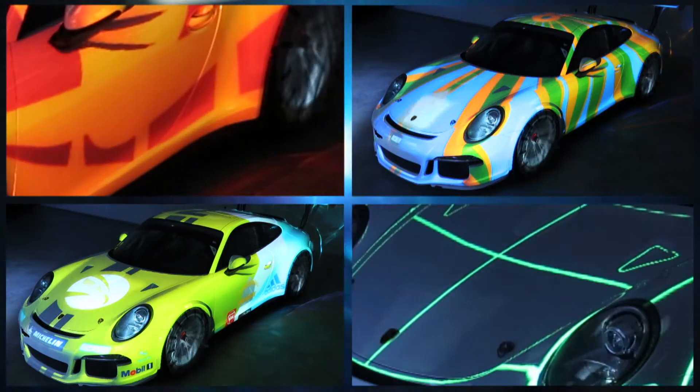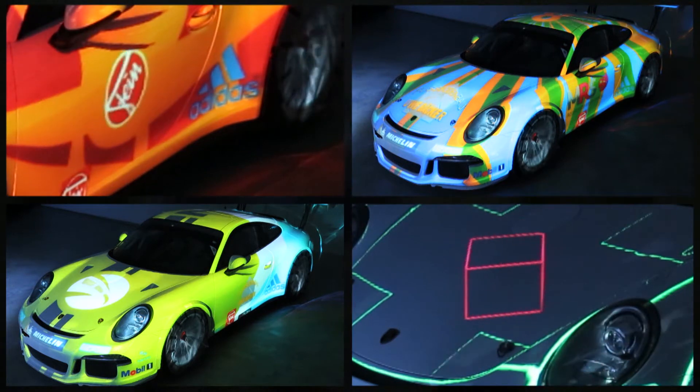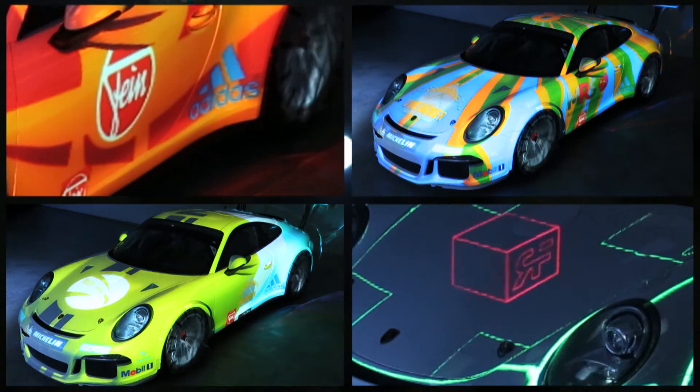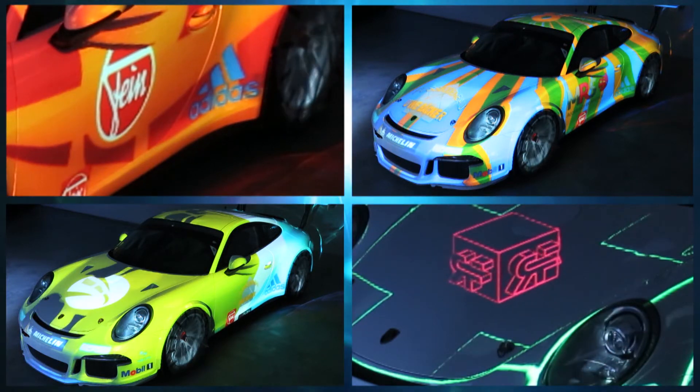What you see here is called projection mapping. That means using a projector to cast digital images or animations onto a screen. In this case, we use the 3D surface of an automobile.